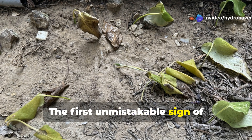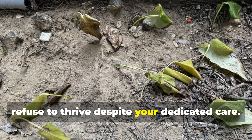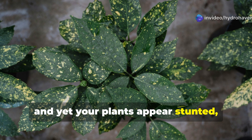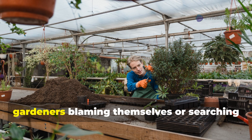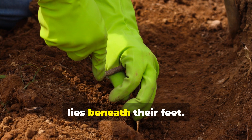The first unmistakable sign of unhealthy soil is when your plants simply refuse to thrive, despite your dedicated care. You've watered properly, provided adequate sunlight, protected from pests, and yet your plants appear stunted, with yellowing leaves, weak stems, and minimal fruit production. This frustrating situation often leaves gardeners blaming themselves or searching for complicated solutions when the answer lies beneath their feet.